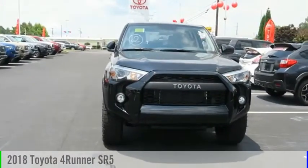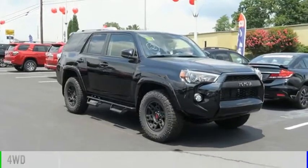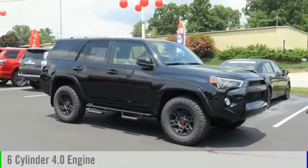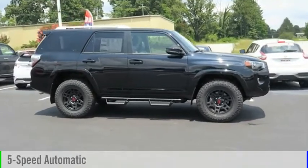Take a ride in the 2018 4Runner. This vehicle is powered by a four-wheel drive, six-cylinder, 4.0-liter engine, and comes with a five-speed automatic transmission.